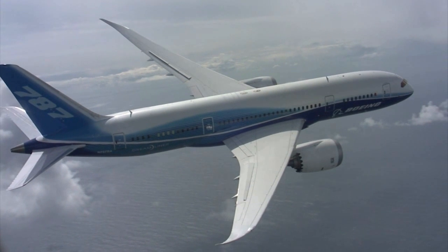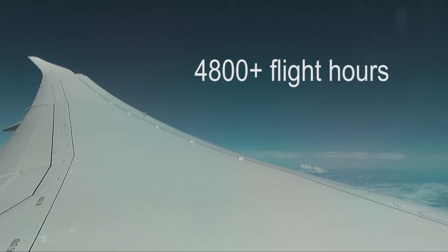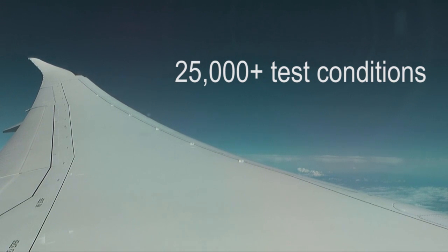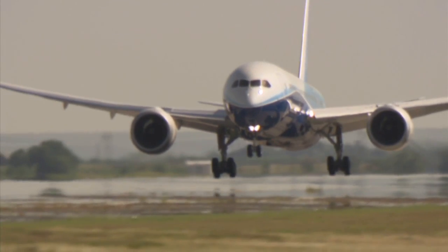All those features had to pass certification requirements. To date, the 787 test fleet has flown just over 1,700 flights, racked up more than 4,800 flight hours, and performed more than 25,000 test conditions — pretty much everything imaginable.